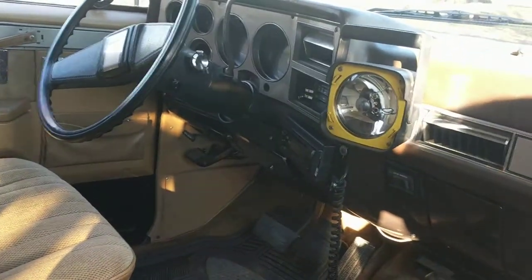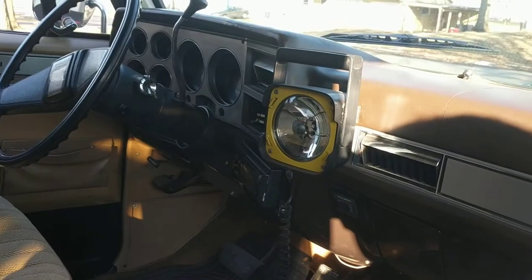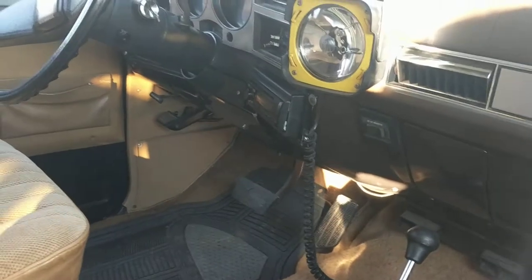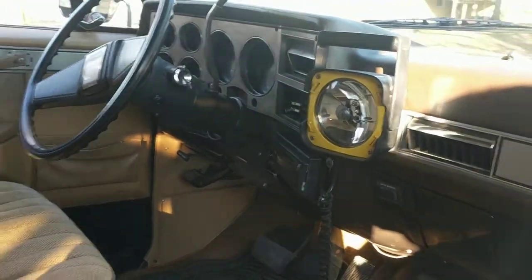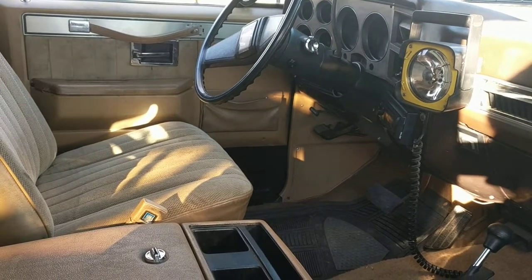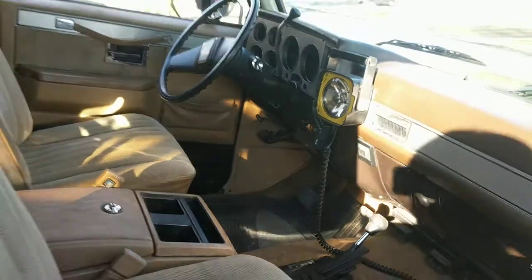Number thirty-two: the radio sits closer to the driver. The radio nowadays is usually sitting in the middle of the vehicle, but here the driver has really good access to it. Much more so than the passenger — because you're driving the vehicle, the driver should have control of the radio. It kind of sets the mood.